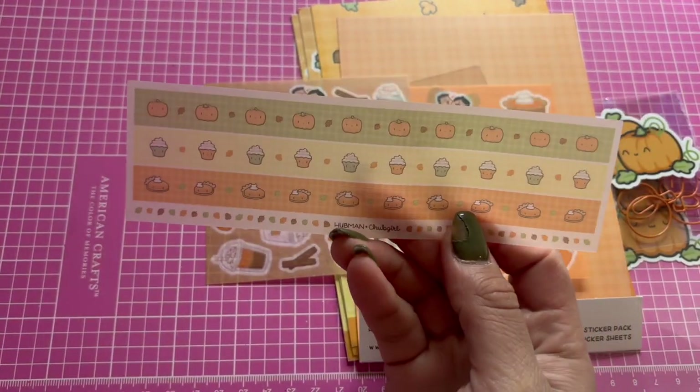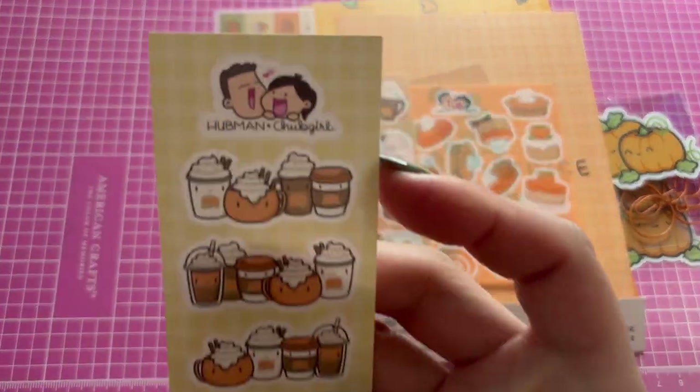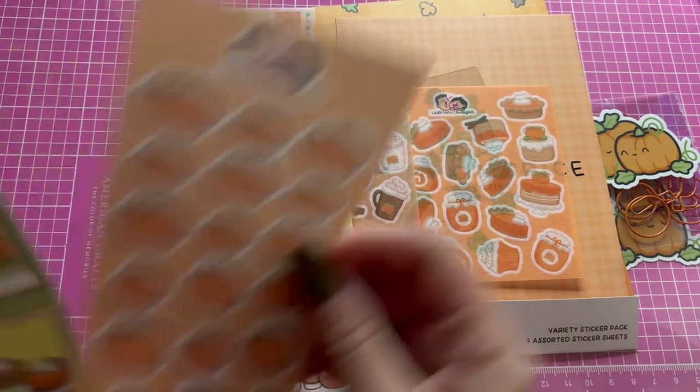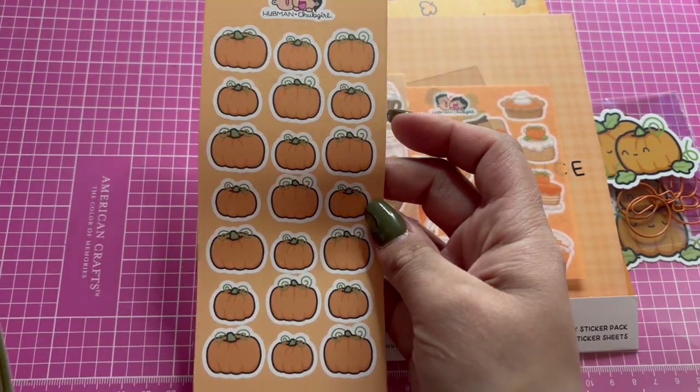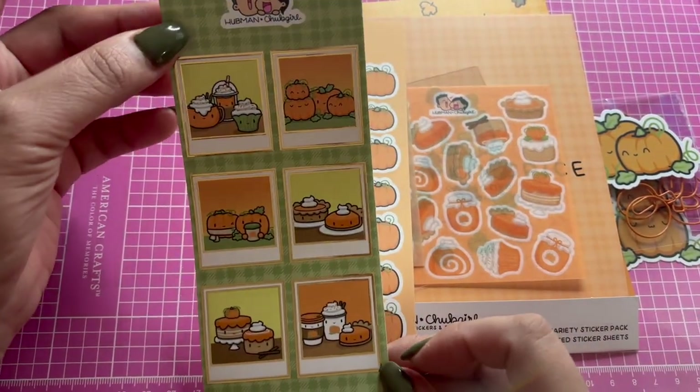Some washi tape, and some more little stickers — these are cute, I like these ones. And these are the last ones that came in.